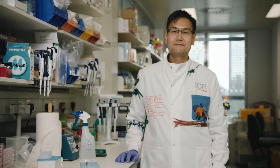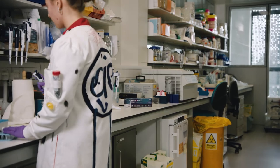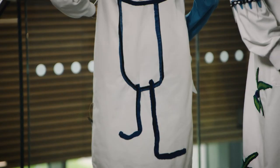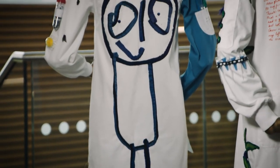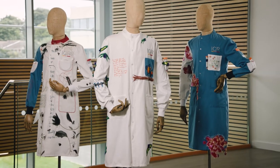Knowing that the coats will be seen by the scientists is hugely inspiring to me, because it means they will hopefully be encouraged and inspired to carry on the incredible work that they're already doing. I hope that by hand stitching the words of these families, they will become part of the legacy of the great work that the Institute of Cancer Research is doing.